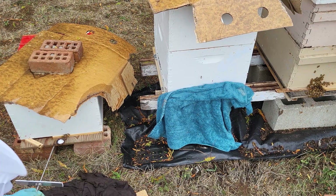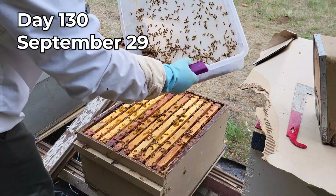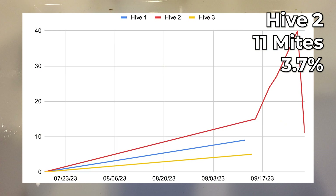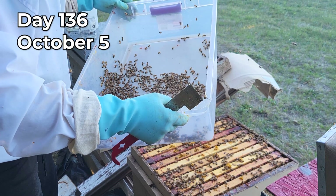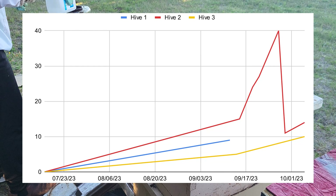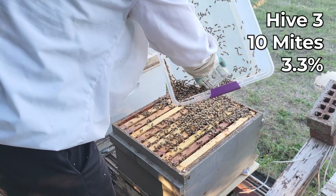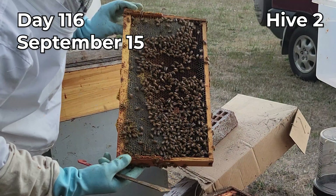Two days after treatment I checked hive two again and the mite count was down to 11 mites per 300, so that is a little bit under four percent. Six days later I did another mite test on hive two and got 14 mites out of 300, which is almost five percent infestation, and for hive three I got 10 mites out of 300, which is a little bit above three percent infestation.